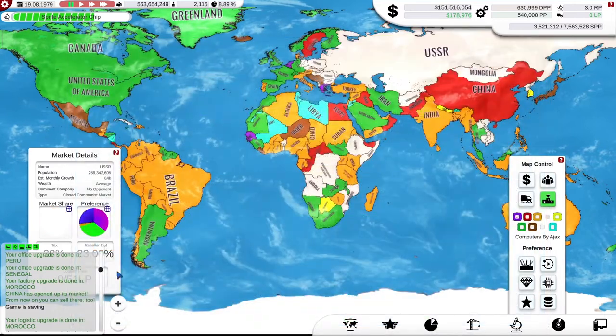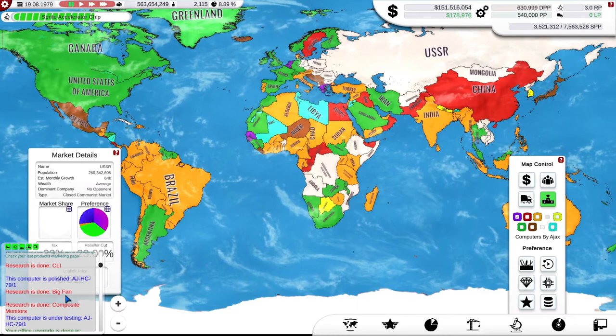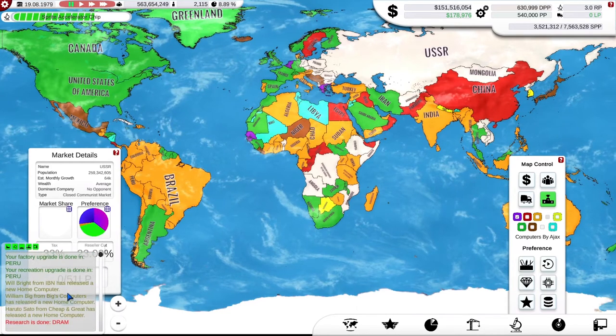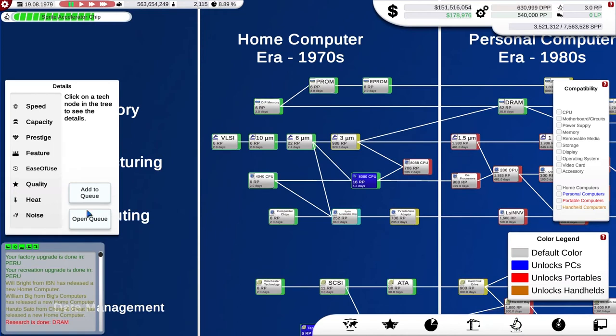What I want to do first is look at the research we've done. We have composite monitors, fans, CLI, power adapters, DRAM and so on. So I need to create some new hardware components so I can build a brand new computer. DRAM is good — it gives me three improvements to CPU memory and video circuitry, along with a nice feature set boost and capacity. That's a great technology.